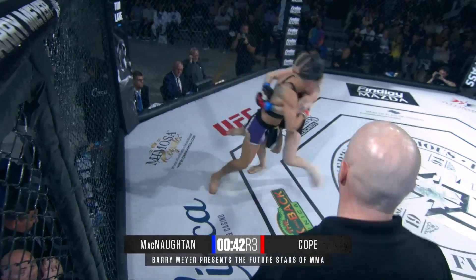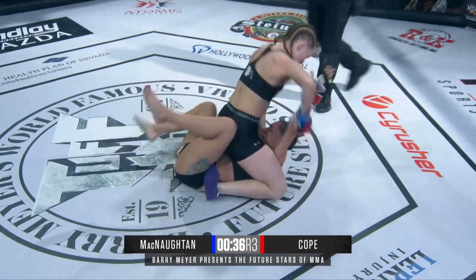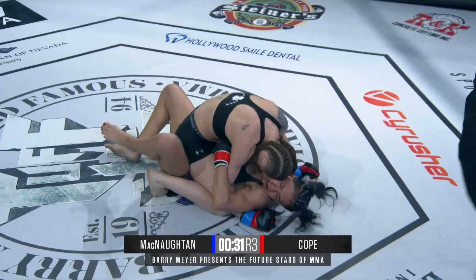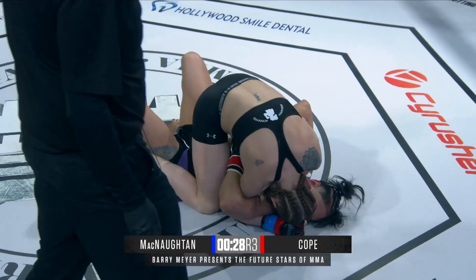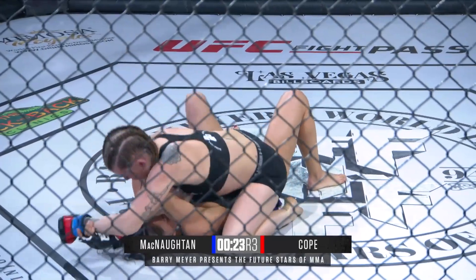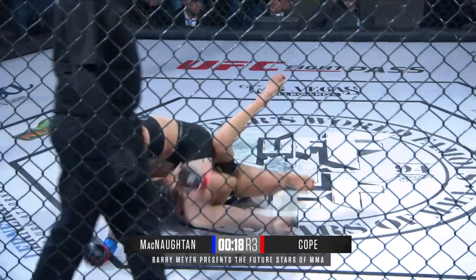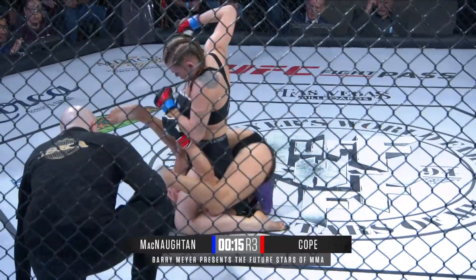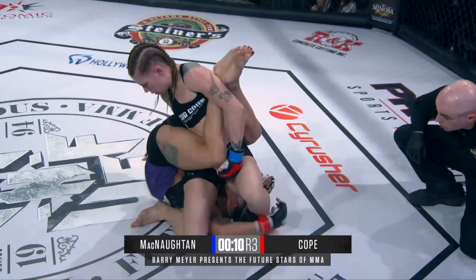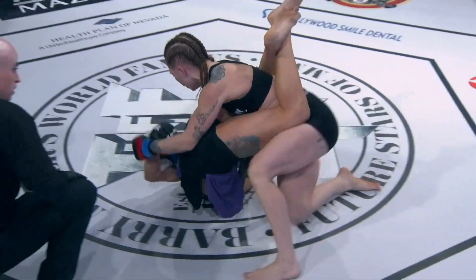Looking for that inside trip again — and McNaughton lands on top! Can she do something special in the final minute? Punching away! Big hammer fist! She's got 30 seconds to work and she's got to do it here, trying to get those hands free to rain down punches. Lacey doing a nice job of tying her up. 23 seconds left on the clock — not a lot of time. She's got the crucifix, the arm pinned back. Can she do anything with it? Big right hand! And Cope is tying her forward — beautiful sweep from Cope to get out of a bad position.